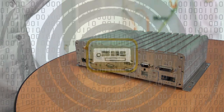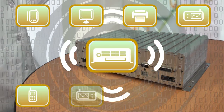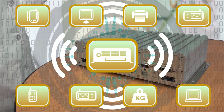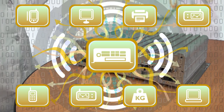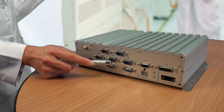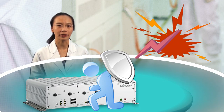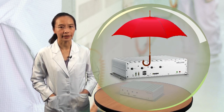In the industrial environment, the most common problem is the potential differences between interconnected equipment. To avoid damage from disturbance transmission, VTC 6200 provides interface isolation. With the isolation protection design, it can ensure the system still survives when an abnormal spike or surge happens.